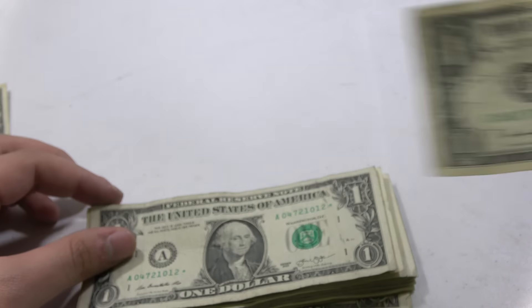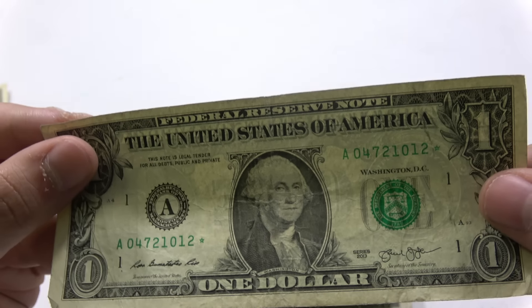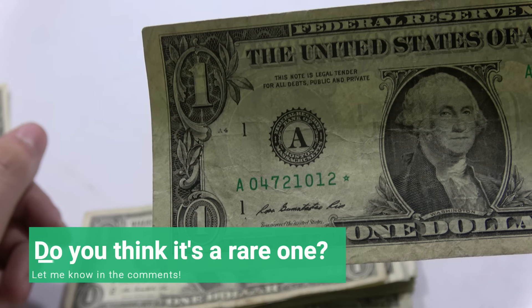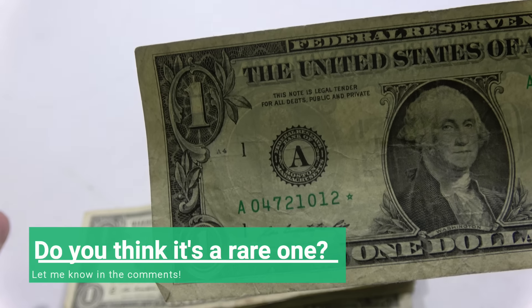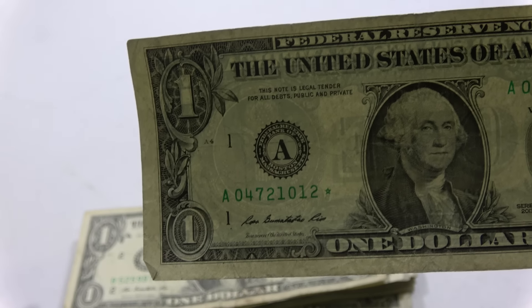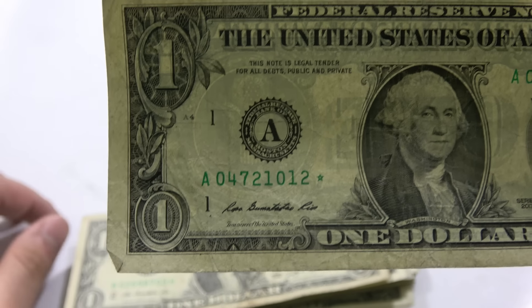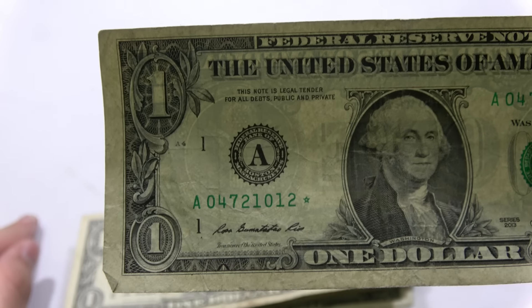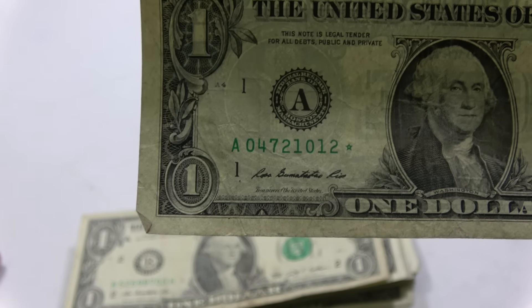Hey — star! We finally found one. I can't believe we went through that many bills. We have one star bill. At the end of this we'll go on to mycurrencycollection.com and punch it in to see if it's a rare one or an extremely common one. We went through almost all of them and got one star bill — and only one bill from the nineties, but it wasn't a web note year anyway, so we didn't keep it.